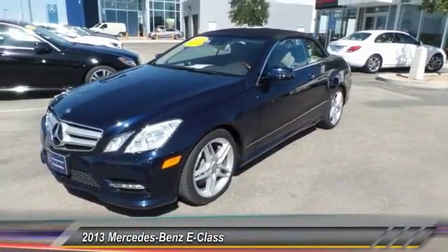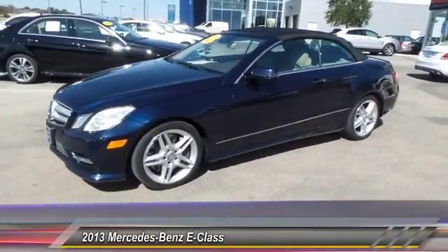The 2013 E-Class. Some predict the future. We prefer to build it.